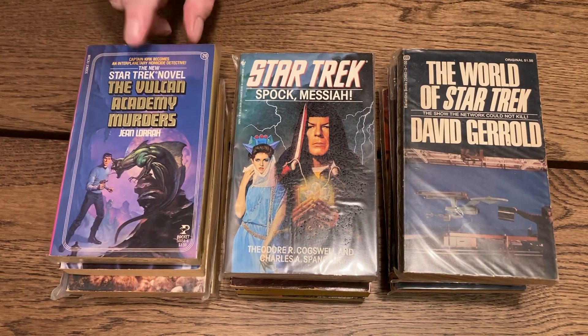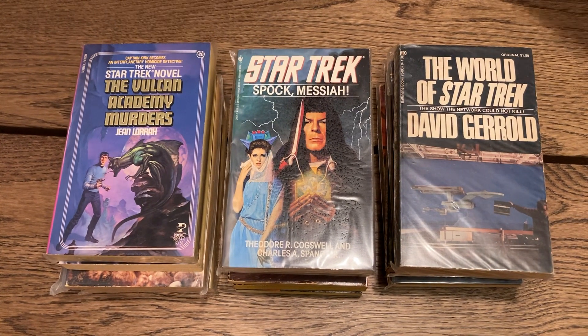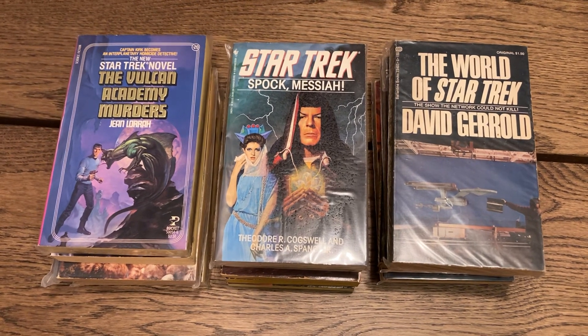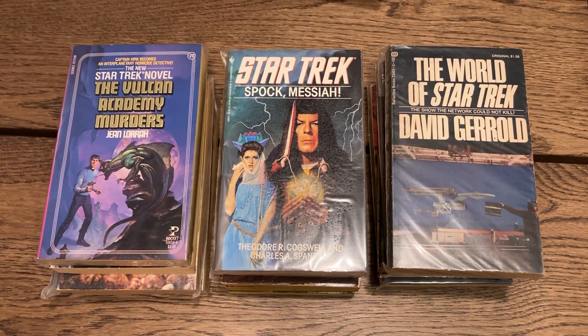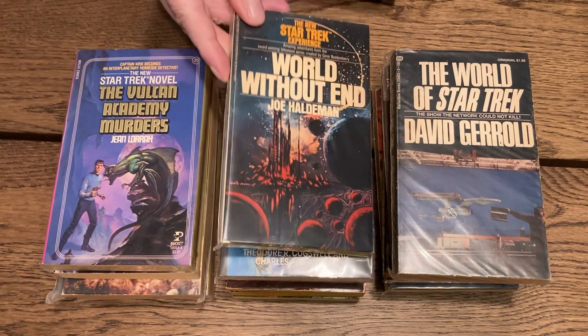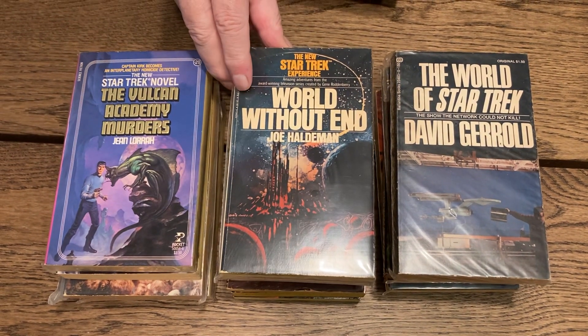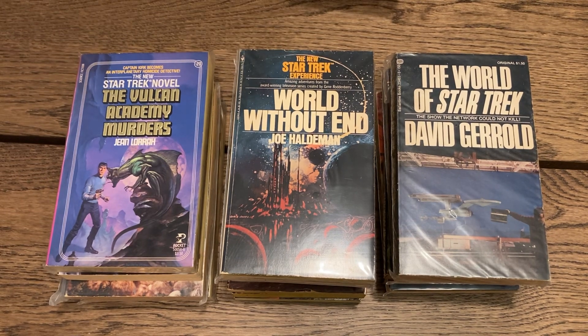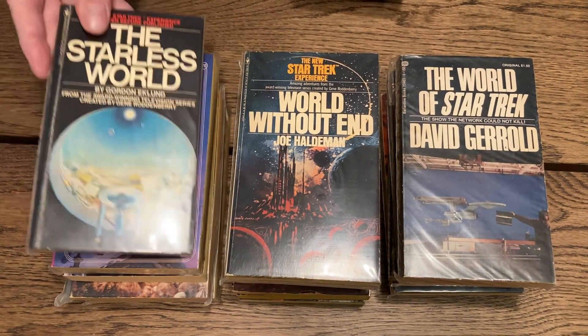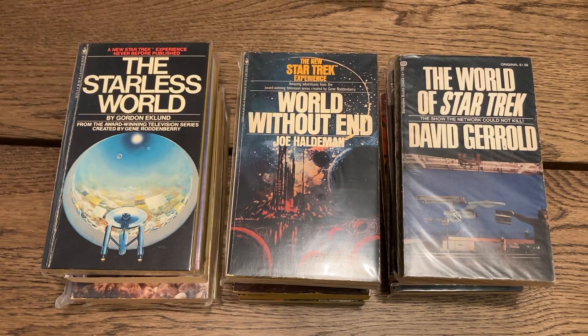I read this and I liked it quite a bit — it's pretty good. I also read 'World Without End' by Joe Haldeman, the brother of Jack Haldeman whose book you just saw — and that was good too. Then 'The Starless World' by George Gordon Eklund.